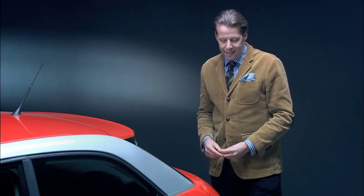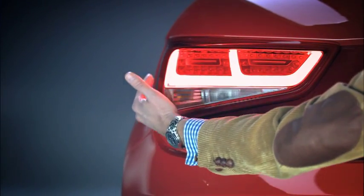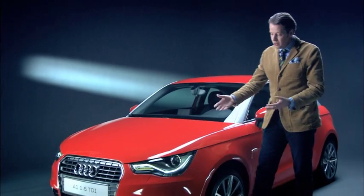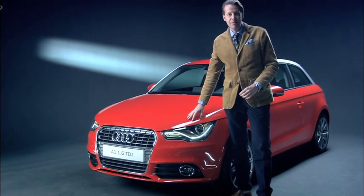Naturally, rooting the topic of Vorsprung durch Technik in the A1 was another of our priorities. One striking example is the ultra-efficient LED rear light, just like on the Audi A8. And of course, it is evident again in the highly distinctive front headlight unit.